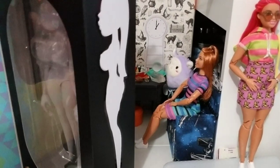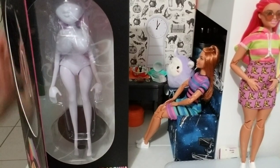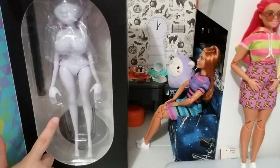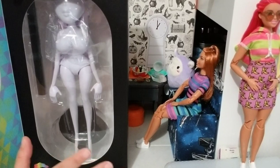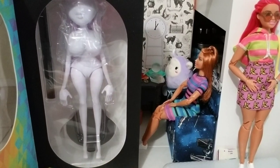The box opens up and one side is all rainbow. And there she is! Just from looking at her before even taking her out, I can already tell you a few things.